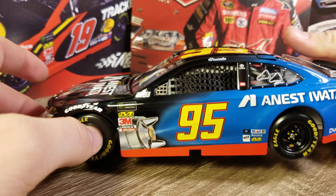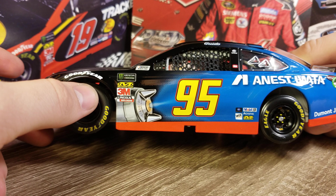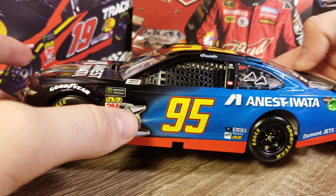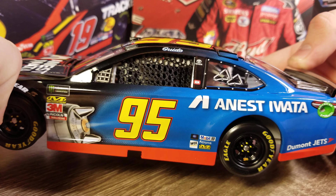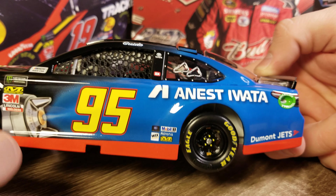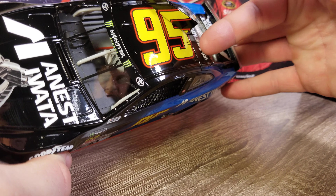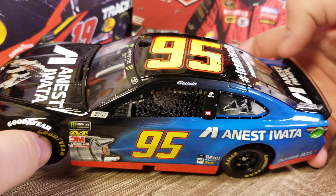Going down the other side, you've got the nozzle for the paint gun there. Down on the other side you see we've got 95, the paint gun essentially spraying blue which then paints around to the back of the car. We've got Inest Iwata there, the orange or red skirt that goes all the way around the bottom, Dumont Jets, Toyota. We've got Guido up there on the name rail, number 95, and Team Iwata - that's what it says up there.